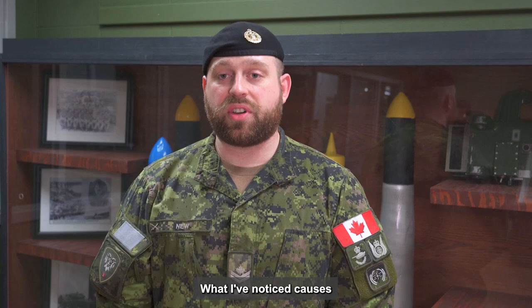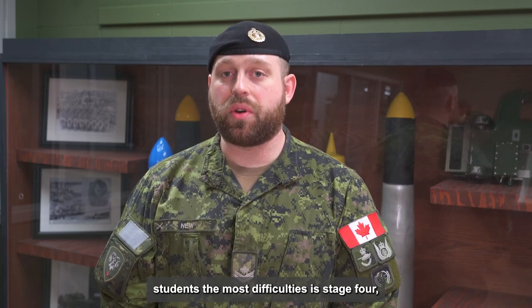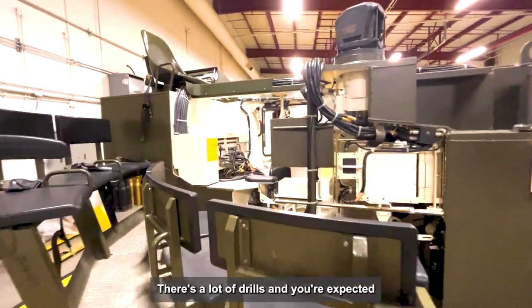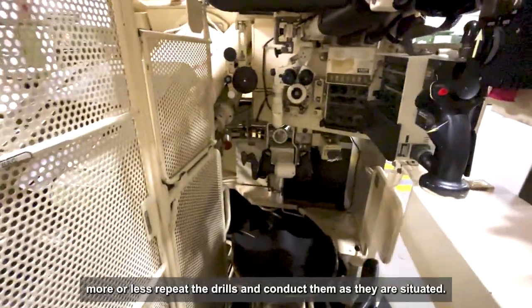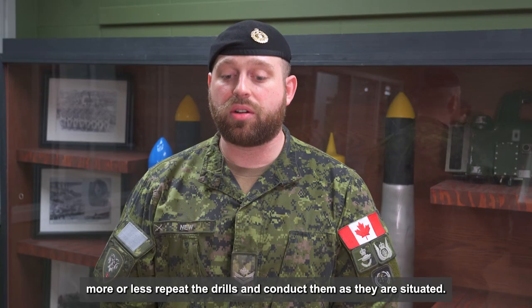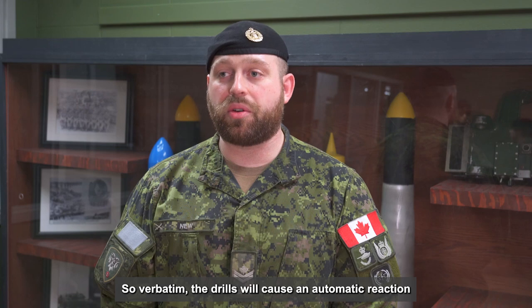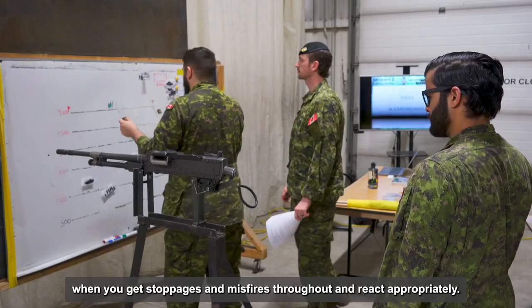What I've noticed causes students the most difficulty is stage four, the dry practice, which is misfires and stoppages on the vehicles. There are a lot of drills and you're expected to have an automatic reaction under stress and be able to repeat the drills and conduct them as situated. Verbatim, the drills will cause an automatic reaction when you get stoppages and misfires, and you react appropriately.